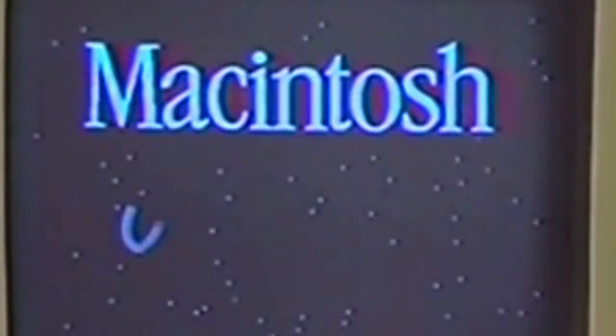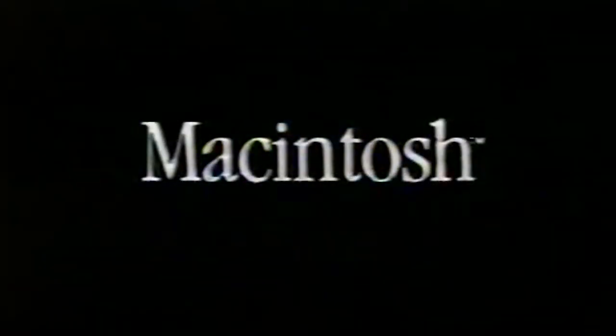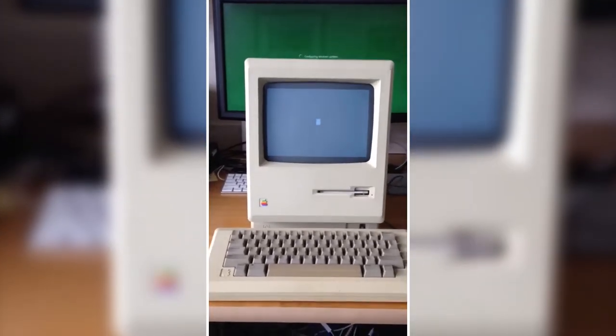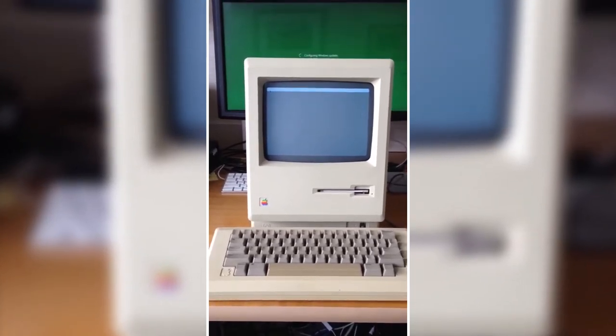Then comes 1984, a year forever etched in tech history. The Macintosh bursts onto the scene, revolutionizing the personal computer industry with its GUI and mouse. The Macintosh isn't just a computer; it's an icon of innovation, making technology accessible and engaging for everyone. It marks the beginning of a new era in computing, where the power of technology is just a click away.